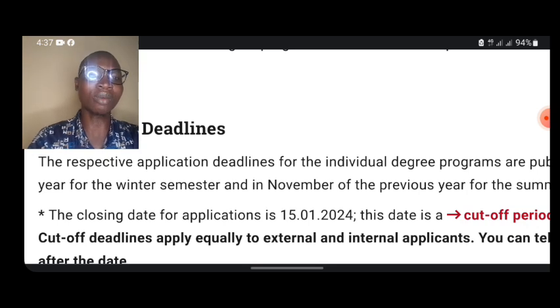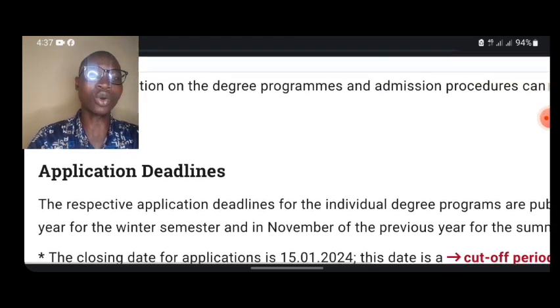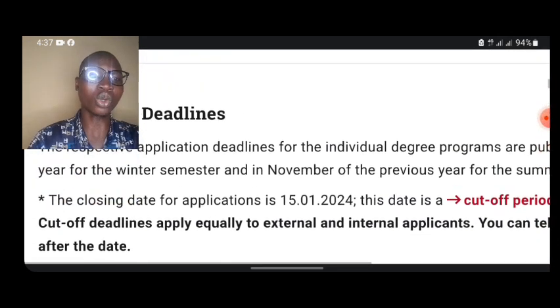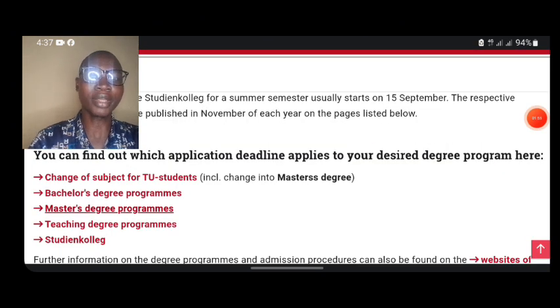Now let's look at some of the degree programs. This deadline is for master's programs. If you come back to this page, you are going to see there are different deadlines for those who want to apply for master's degree programs, bachelor's degree programs, and teaching degree programs. Make sure you check the appropriate deadline that applies to you.